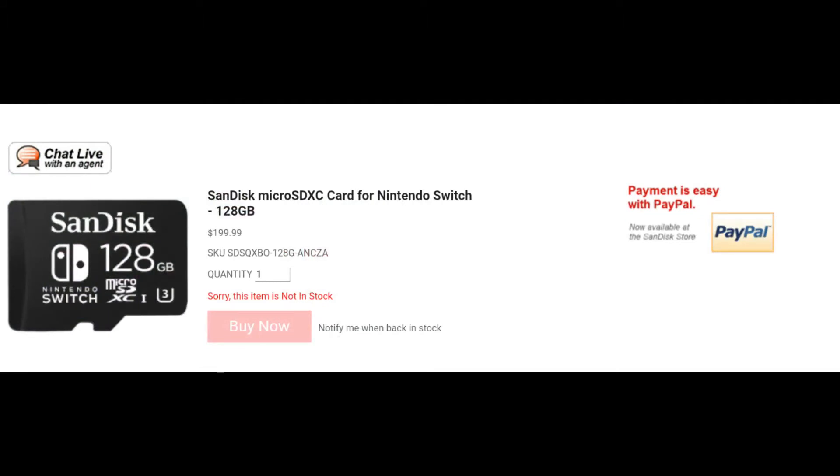SanDisk and Nintendo are really just out to screw over their consumers. The SanDisk and Nintendo branded micro SD cards for the Switch are very expensive. I know companies need to make a profit or they'd be out of business, but it's one thing to make a profit and another thing to rip your customers off — and that's essentially what these cards are doing.